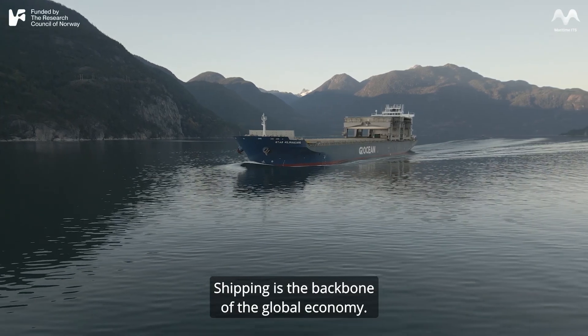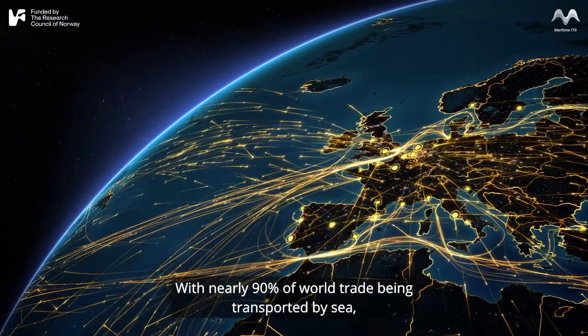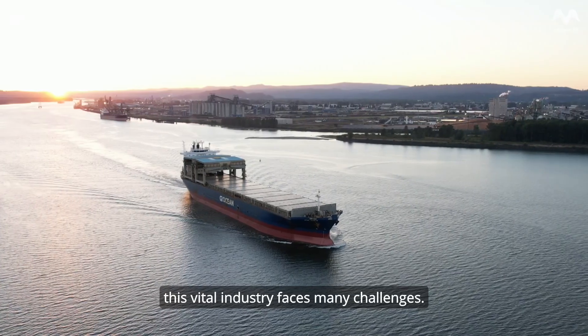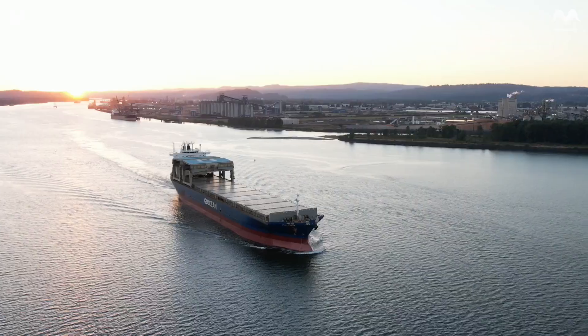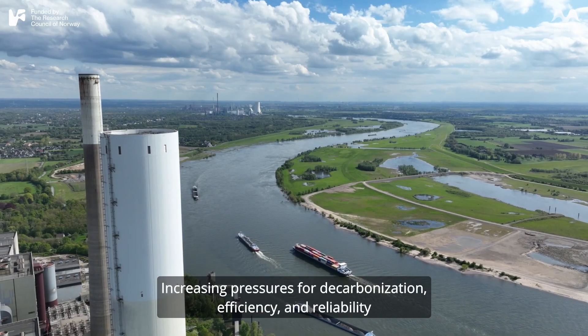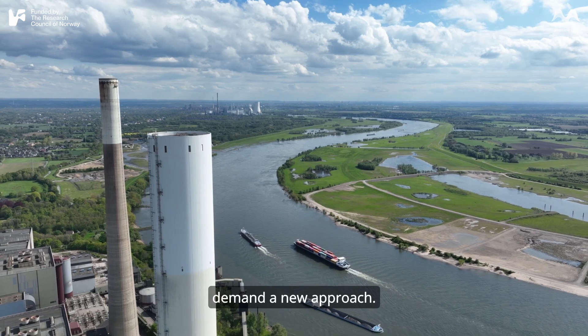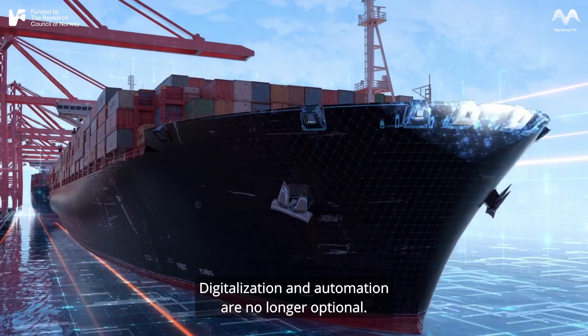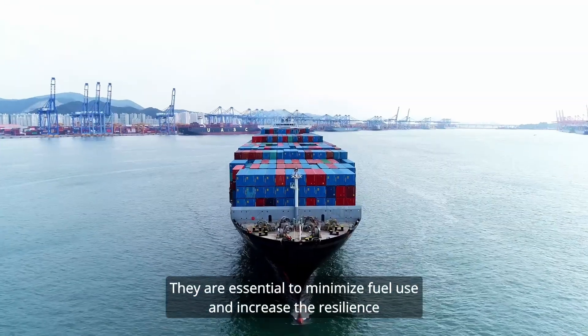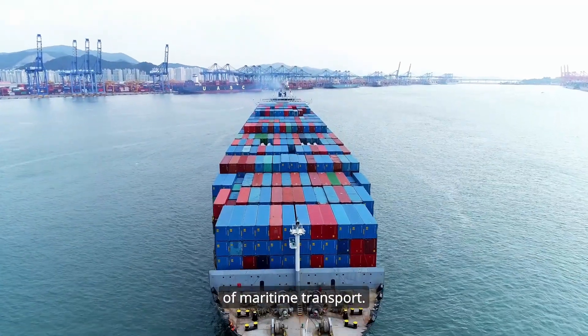Shipping is the backbone of the global economy. With nearly 90% of world trade being transported by sea, this vital industry faces many challenges. Increasing pressures for decarbonization, efficiency, and reliability demand a new approach. Digitalization and automation are no longer optional — they are essential to minimize fuel use and increase the resilience of maritime transport.